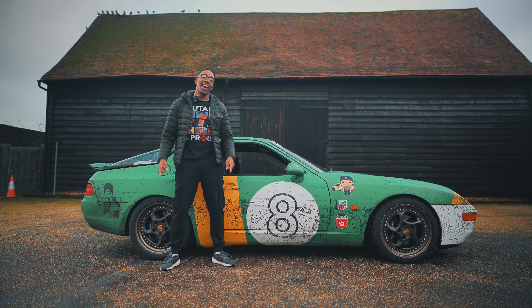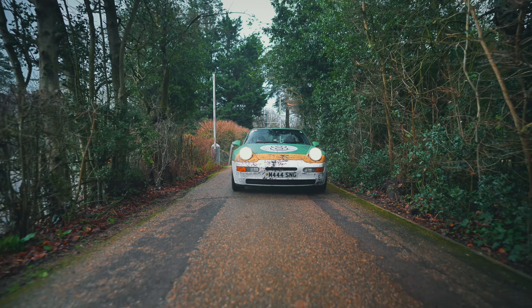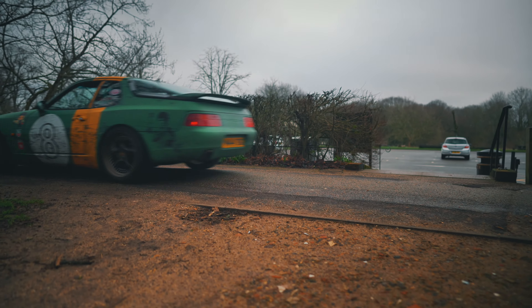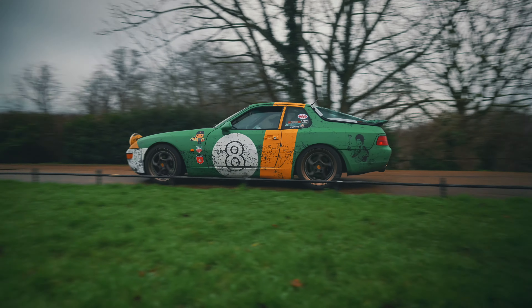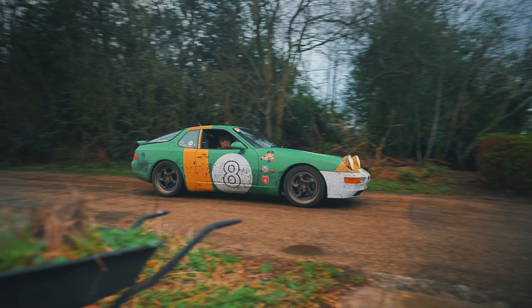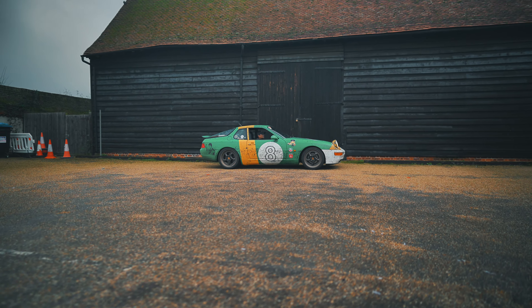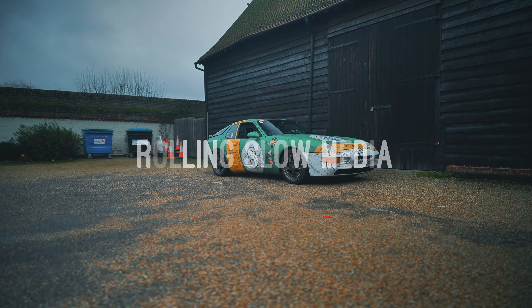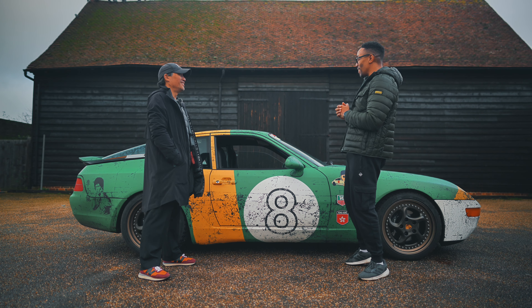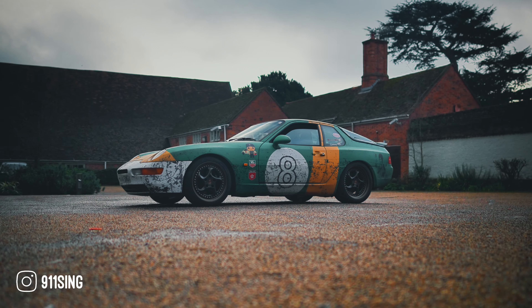My name is Trevor Joseph and you're watching Rolling Slow Media. This is the 968 Sport, and thank you so much for bringing this lovely 968 Sport on my channel.